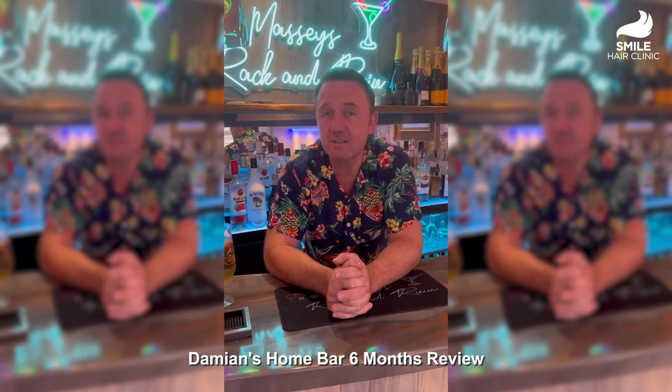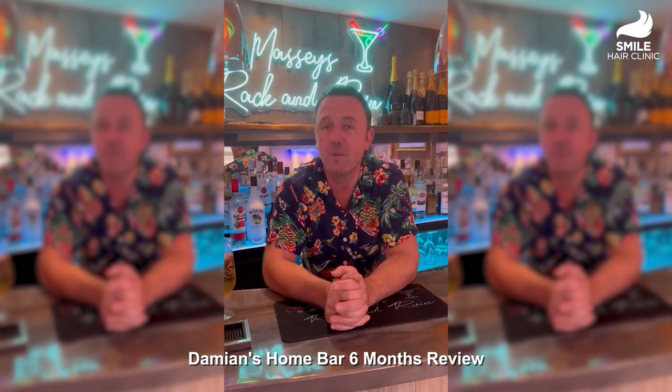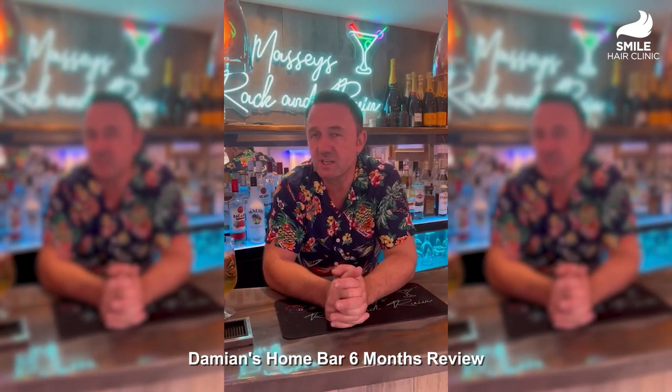I've got my own table at home. In England they call it a man cave — I've got my own bar and the pool table. The bar is called Massey's Rack and Brewing. So I've got a beautiful table and the conditions are perfect for me to practice. I'm playing very well recently and I'm looking to do very well on the world stage.